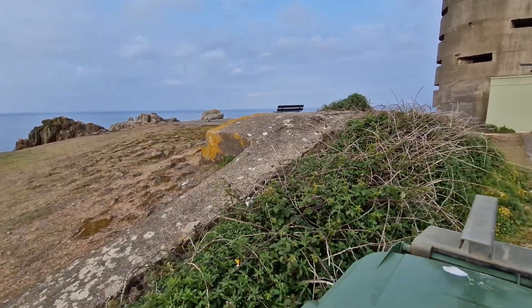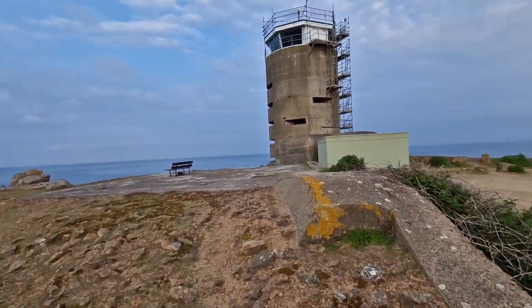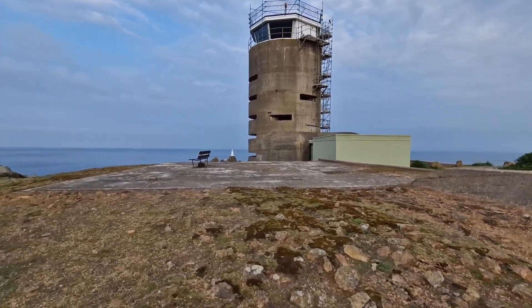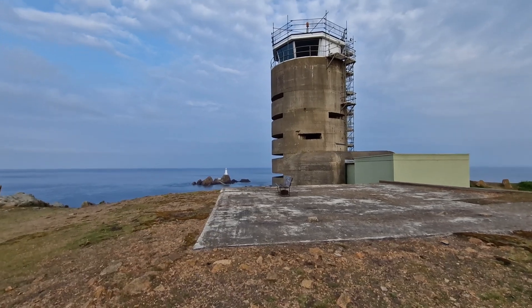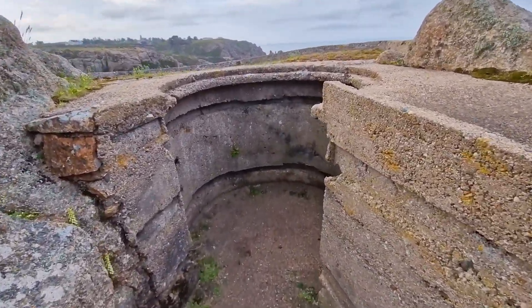Having a little look outside at a few of the defences. That's a personnel shelter behind the tower with a Tobruk. Heading over, there are a few machine gun and mortar positions as well — just local defence for the tower.